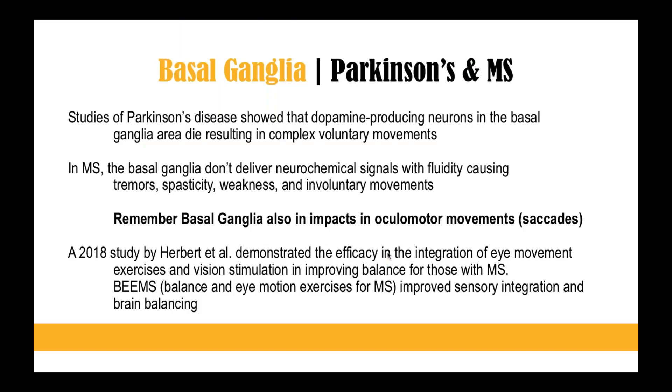Parkinson's and MS seem much more commonplace now. A lot of people are speaking on it, and some people in fitness are focusing on just this aspect. We actually use Novosa technology with a lot of Parkinson's and MS patients, which we'll go into next week — different sensory pathways. But if you've never thought of the basal ganglia aspect of these conditions, I want you to start thinking of that. Studies of Parkinson's disease have shown different deficits within the basal ganglia.